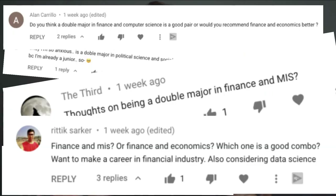The best double majors for science degrees — that's what we're going to be talking about today, and this is a highly requested video. I get these questions all the time.